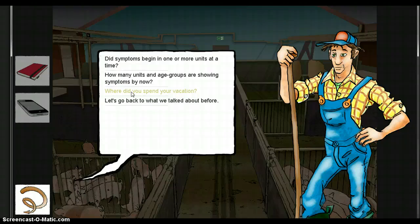Students are encouraged to explore all lines of dialogue. Through communication with the farmer, the students will gain insight into which questions are of importance when collecting information about the herd and the animals.